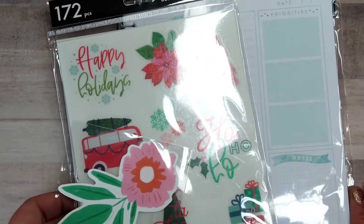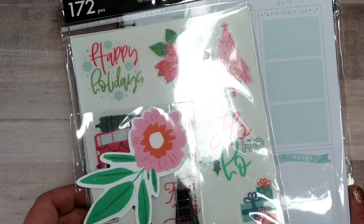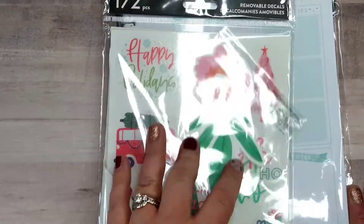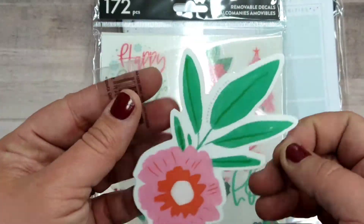I am sharing the first of many orders that I made with Happy Planner during Cyber Week. This was my first order, and this was my freebie sticker.